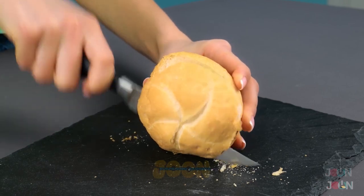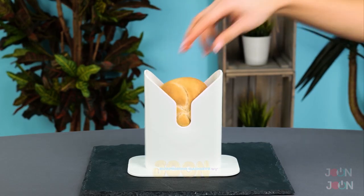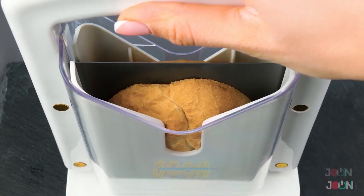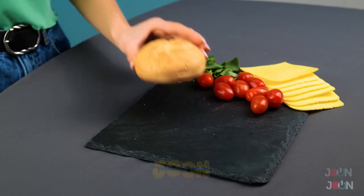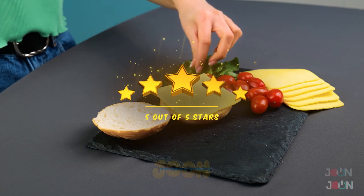Sometimes cutting bagels is harder than it seems. It's not even and can even make the bagel fall apart. But with this bagel cutter, you'll have the perfect slice every time. The blade is built into the handle, so all you have to do is push down. No more irregular cuts or disintegrating bagels. The bagel cutter gets five stars.